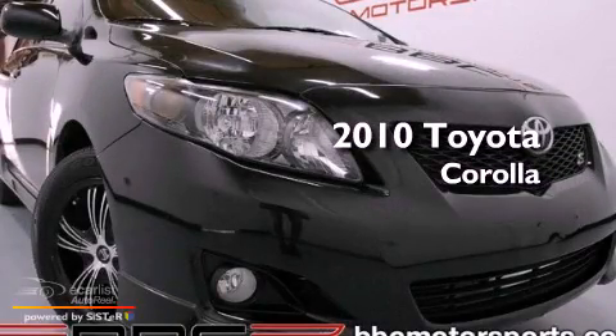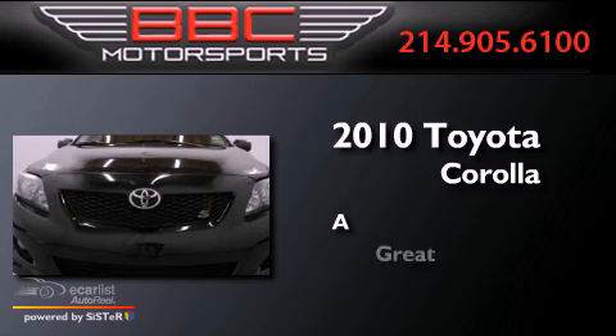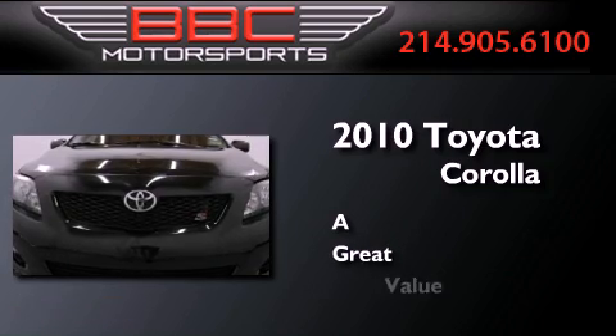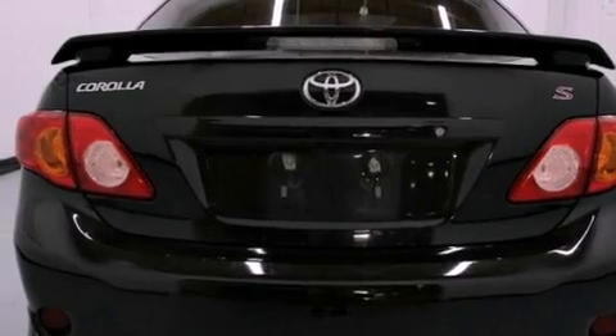This is a 2010 Toyota Corolla. All of the following features are included.